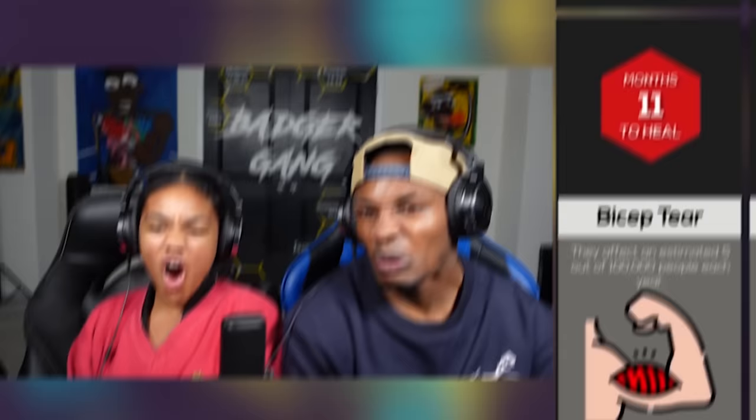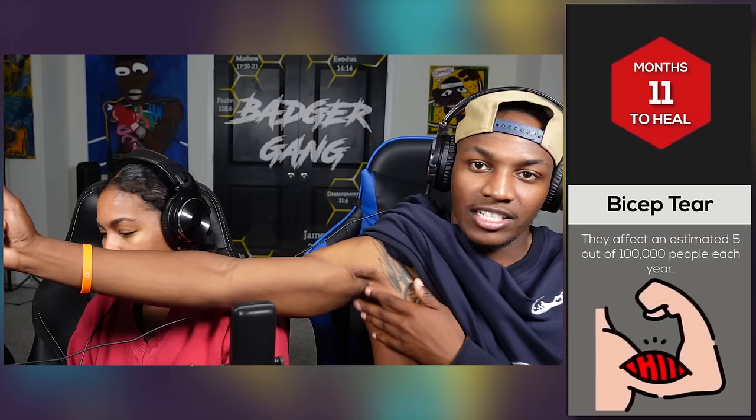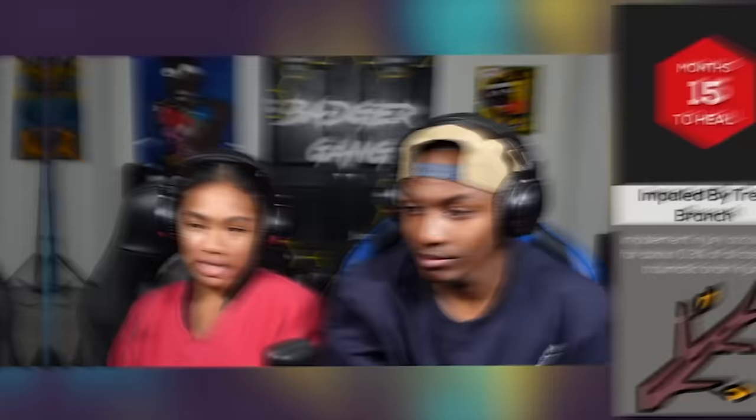Nine months to heal from a nail being torn off — that's disgusting. Bicep tear takes eleven months to heal. That sounds about right. Five out of 100,000 people each year. Y'all want to see my tear? I tore my pec right here — I had to get surgery. That took about some time.